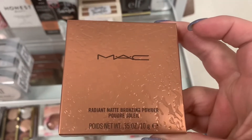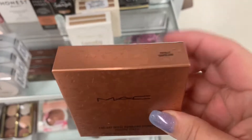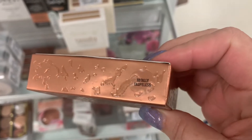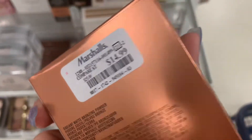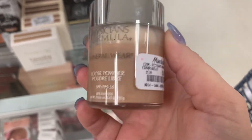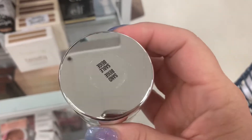This is an awesome find — Radiant Matte Bronzing Powder in Totally Topless, going for $14.99. That's awesome. We have a Mineral Wear Loose Powder from Physicians Formula, $4.99, in Sand Beige.